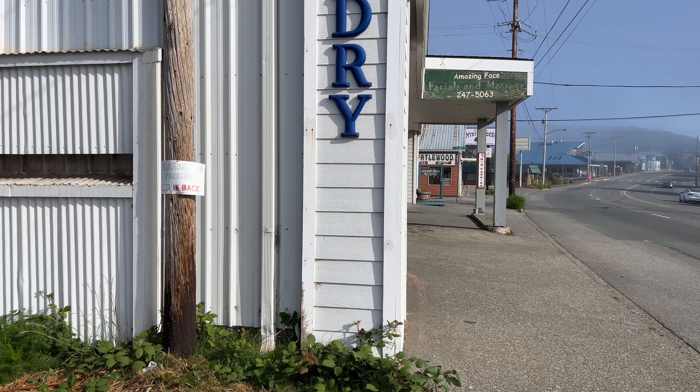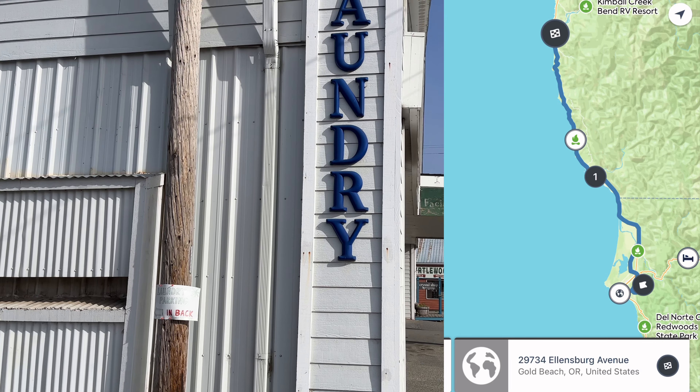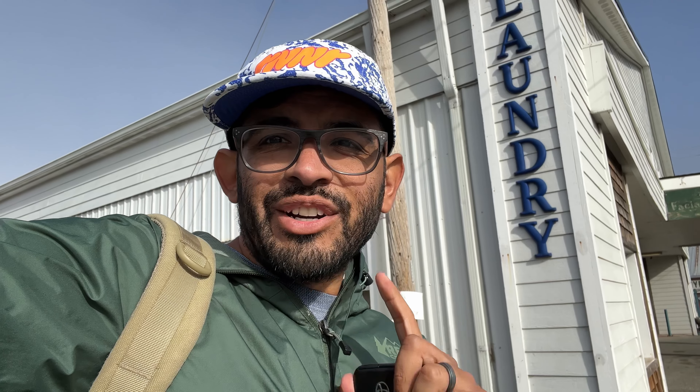By this point we are about halfway through the journey and it was time to wash some clothes. This was indeed part of our journey. We are in Gold Beach, Oregon, and when you are taking a trip like this you cannot go the whole way without clean clothes. We did plan a laundry stop here along the coast, and so we've made it to this point — time to wash some clothes before we continue on.